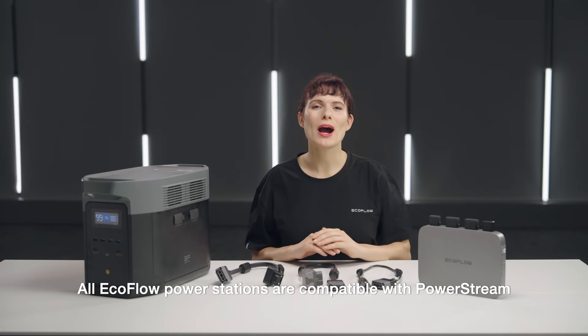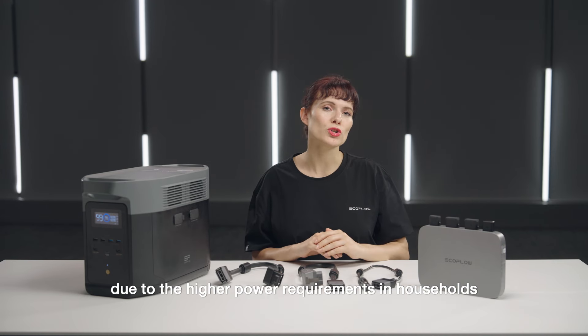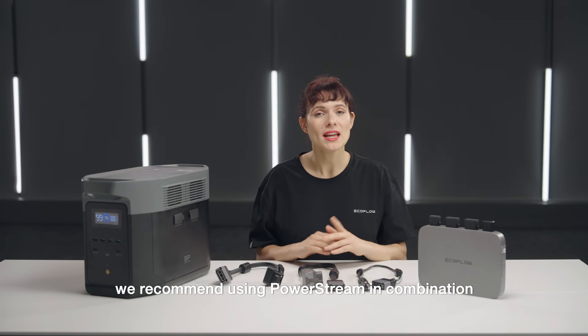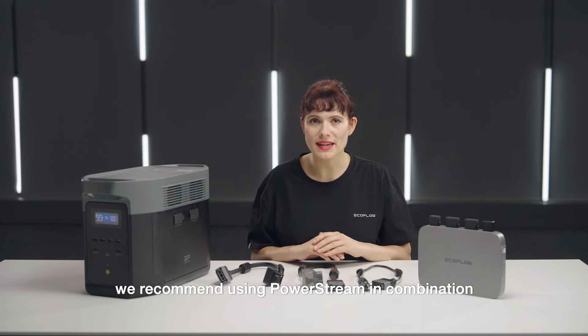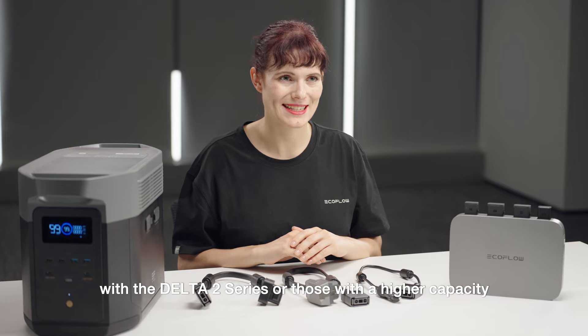All EcoFlow power stations are compatible with PowerStream. However, due to the higher power requirements in households, we recommend using PowerStream in combination with the Delta II series or those with a higher capacity.